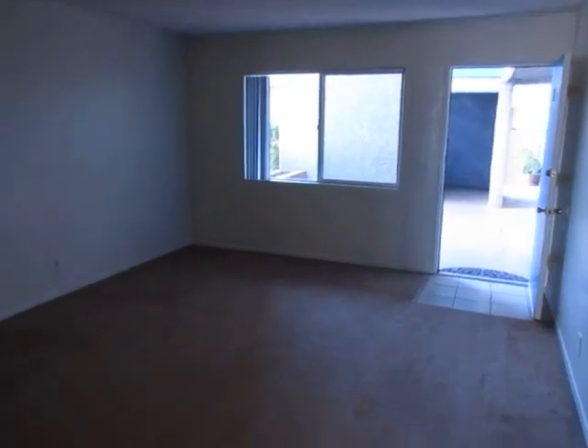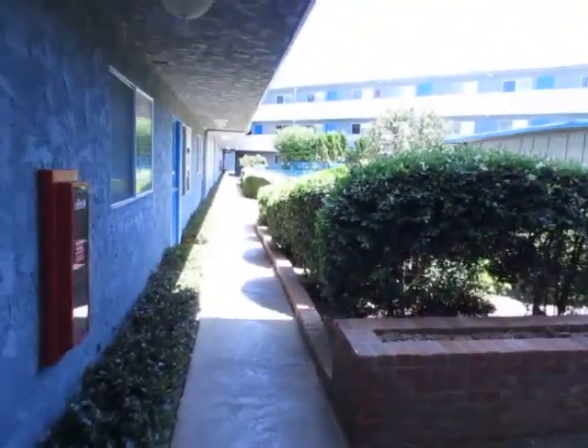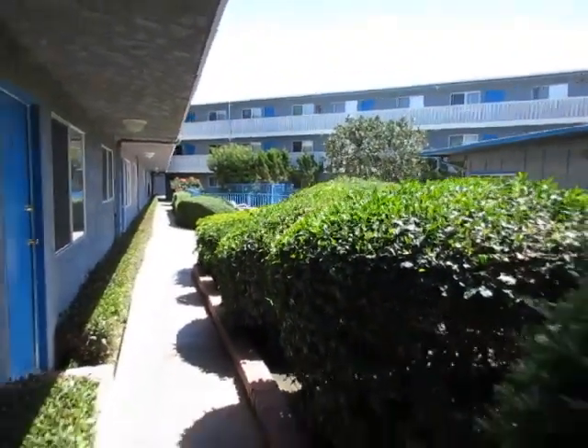This is the living room with soft carpet and a big window over here with vertical blinds. We're going to get a quick look at the courtyard area — just over there is a very nice, very well-maintained property.